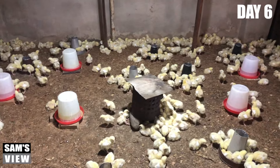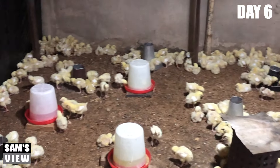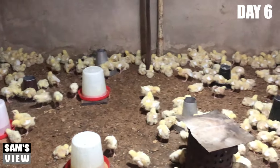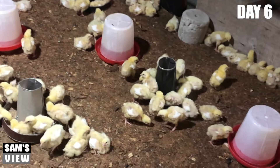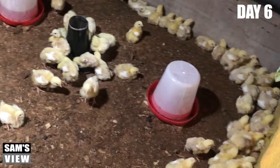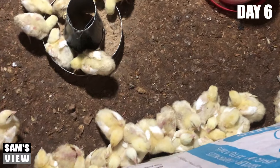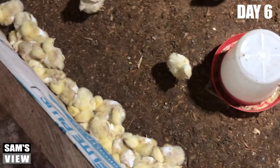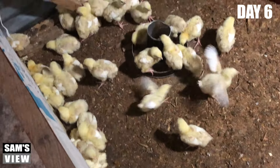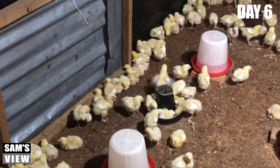Like I rightly said, if you look around you'll find out that these guys are really feeling cold. If you check out the edges, like what I showed you at the beginning of this video, you'll find out that they're all closed up at all the edges of the house. They really stay around the edges — as you can see now, they're really at the edges.